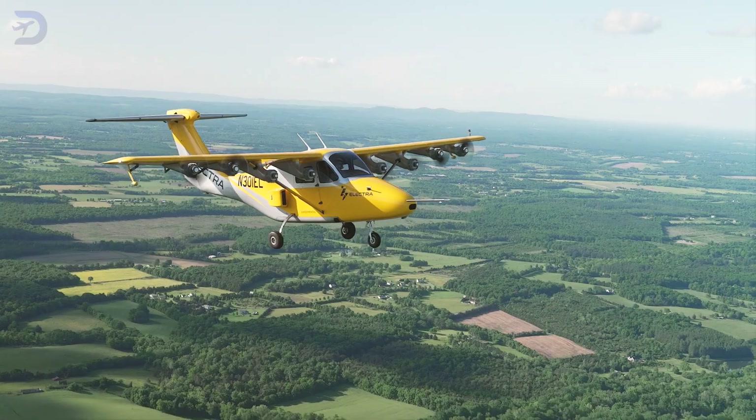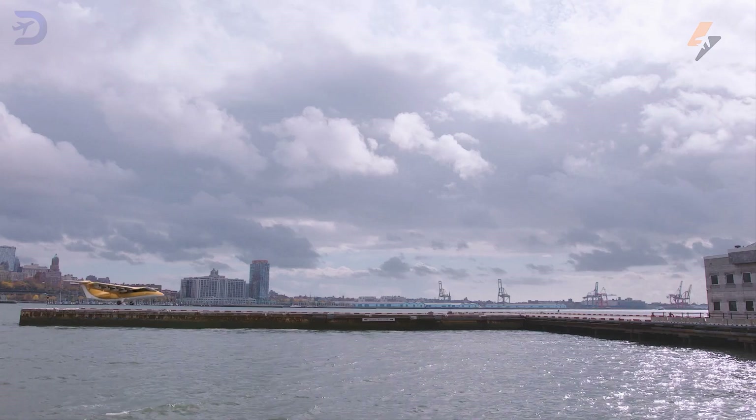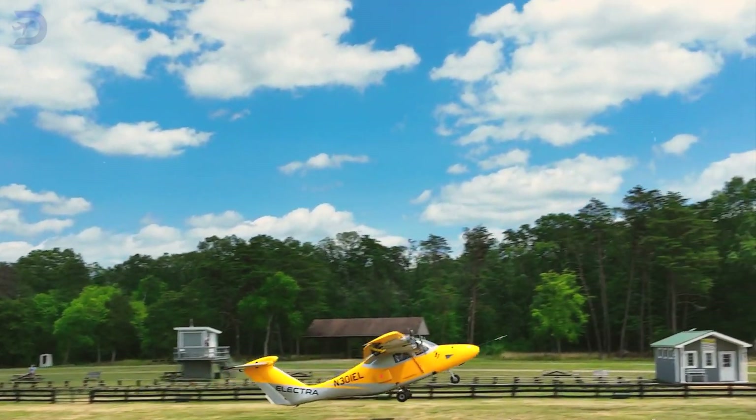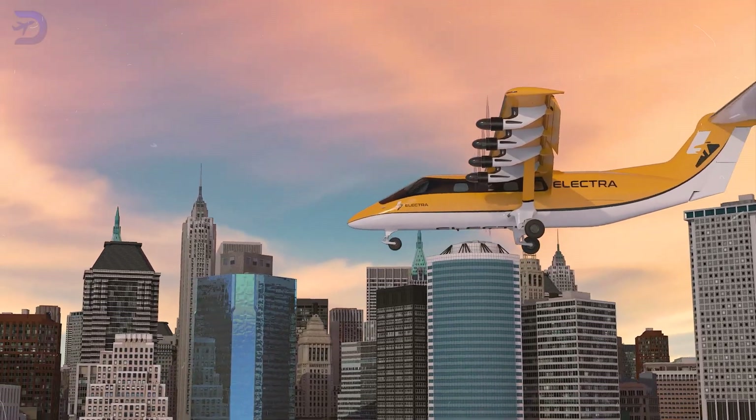With their extended range and lower energy demands, eSTOLs are perfect for suburban airstrips or linking regional hubs. Imagine commuting from a small town to a city center in minutes.